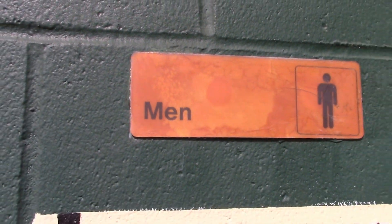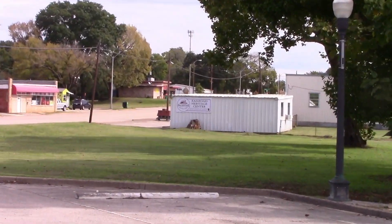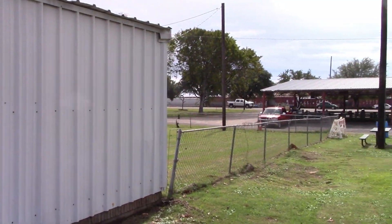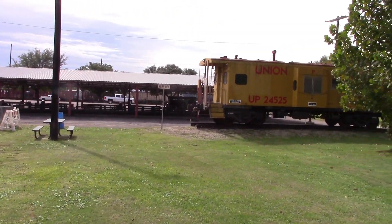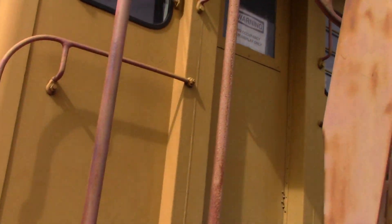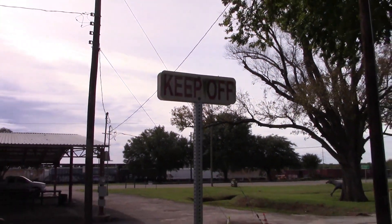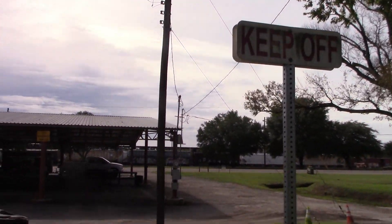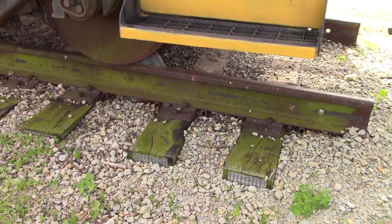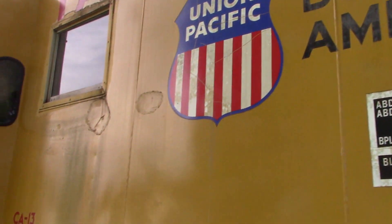Here is the model train museum, which they call the Palestine Railroad Heritage Center. Outside they do have a caboose, but it looks like they don't want you going up into it. The first step would be a bit of a challenge — it's about three feet off the ground. I've been in a few cabooses and they're not terribly exciting anyway.